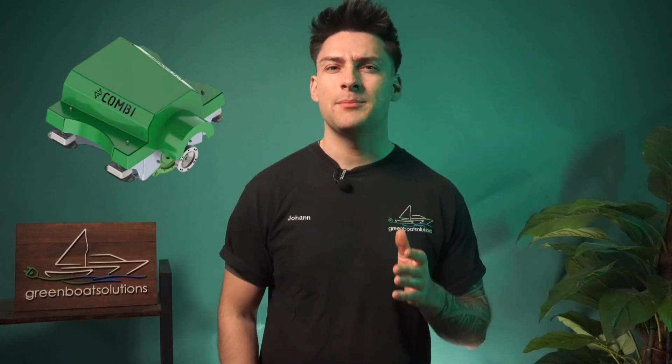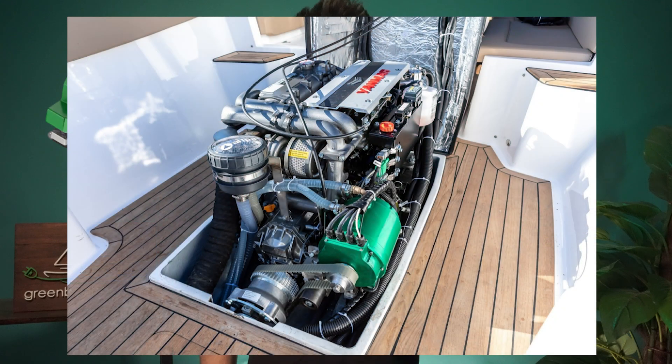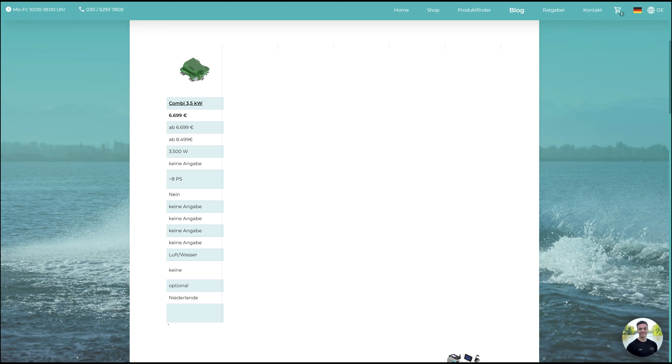Combi is a well-known manufacturer from the Netherlands. There are various special application fields — for example, multiple engines can be installed in series, and there are also special hybrid systems for existing larger engines. The system from Combi is really very smart, and the installation of the SmartLine is truly plug-and-play with just a few cables. Engines are available with either air or water cooling. Combi provides both classic applications and tailored solutions for individual boats. The Combi 3.5kW costs €6,699, and with the battery included, you're looking at €8,499.